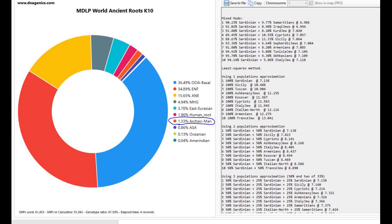This is the final calculator I'm going to show you guys, but it's also a very interesting one: MDLP World Ancient Roots K10. I'm using it on all my ancient groups now. You can see that he's scoring 1.3% Archaic Men. This is the category that Neanderthal, Denisovan, and Chimpanzee that I've run through this calculator have scored — for example, Chimpanzee scored 99% of this Archaic Men category. So it's a very interesting group, and it's very interesting that this Sardinian-like individual is scoring 1.3% of it. Maybe this is like 1.3% Neanderthal admixture — I'm not sure how to interpret this.